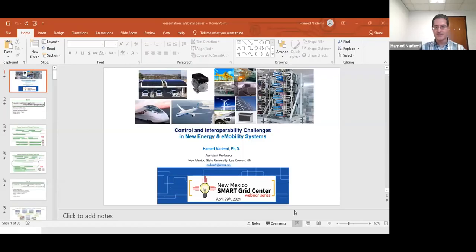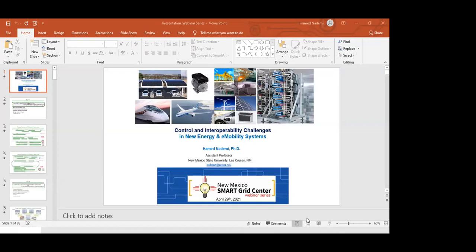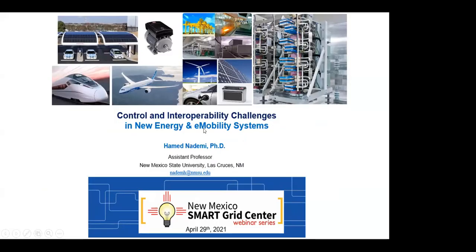Thanks a lot, Brittany, for the kind introduction. I appreciate and am thankful to the New Mexico Smart Grid Center for inviting me and giving this opportunity to share my thoughts about what I have learned in industry and academia over the past few years. I'm going to share my slides. The title is 'Control Development and Interoperability Challenges and Open Gaps in New Energy Systems,' covering not only the power grid side but also electrified transportation and mobility systems.